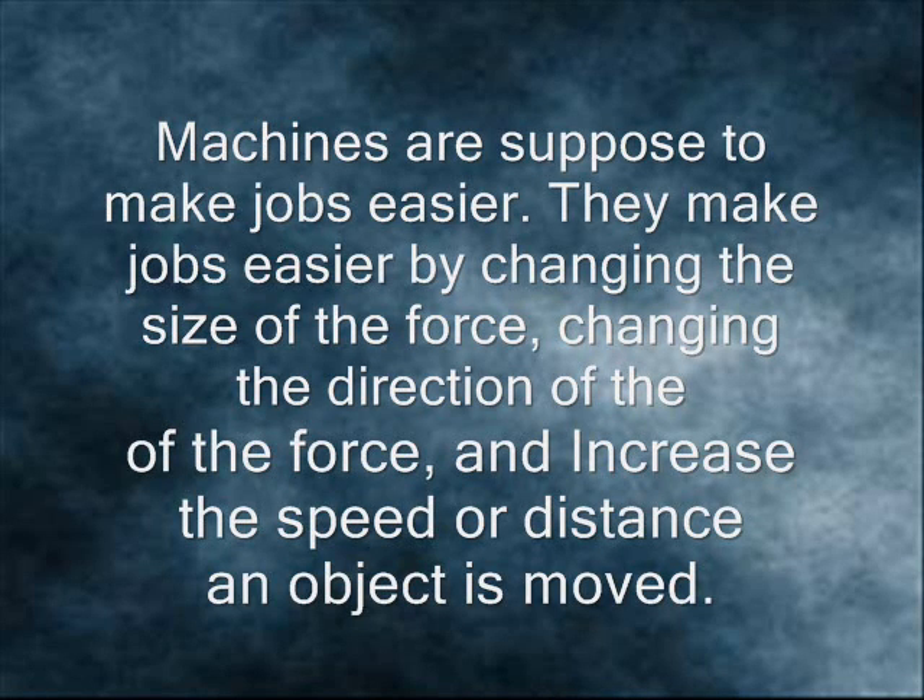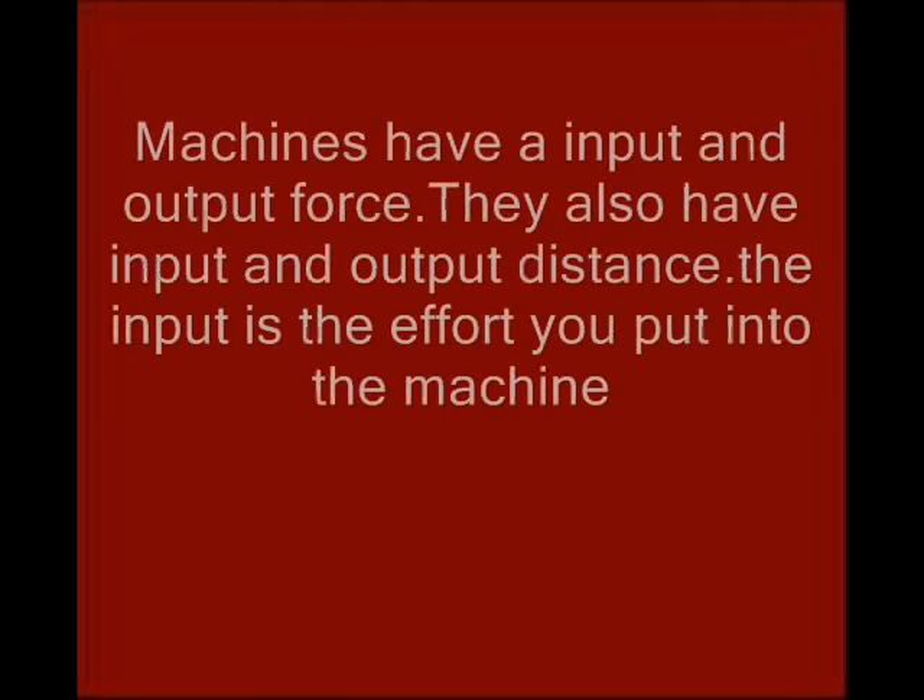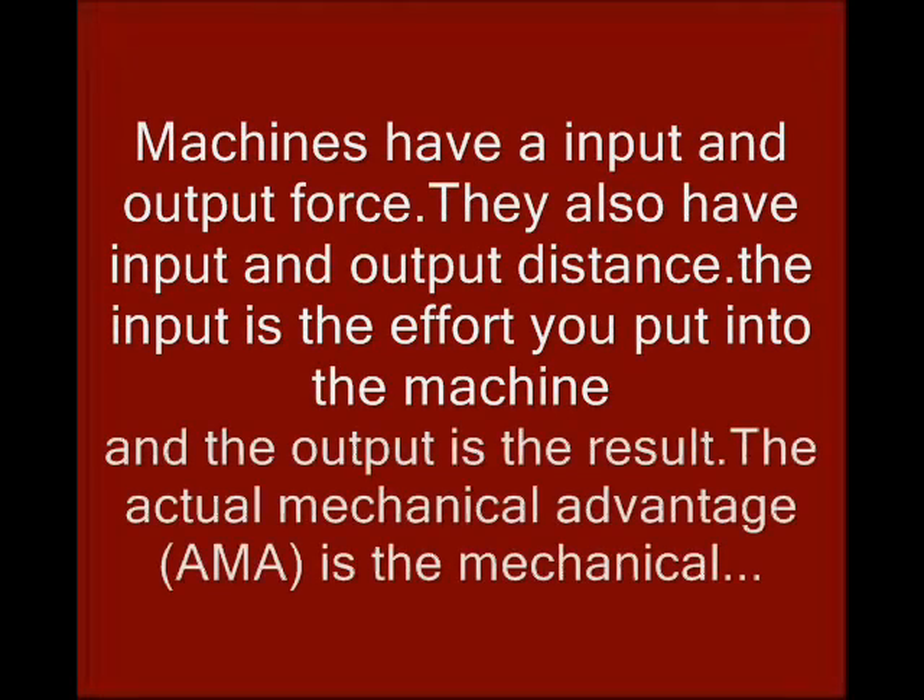Machines are supposed to make jobs easier. They make jobs easier by changing the size of the force, changing the direction of the force, and increasing the speed or distance an object is moved. Machines have an input and output force. They also have an input and output distance. The input is the effort you put into the machine, and the output is the result.